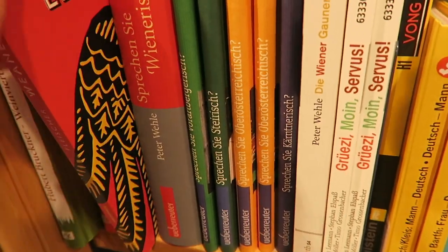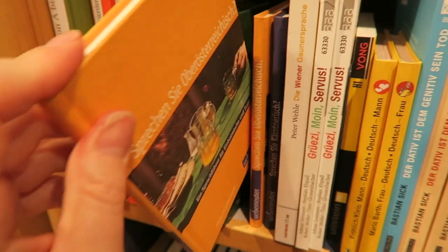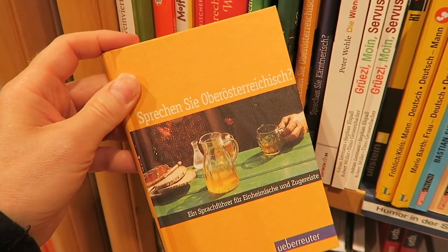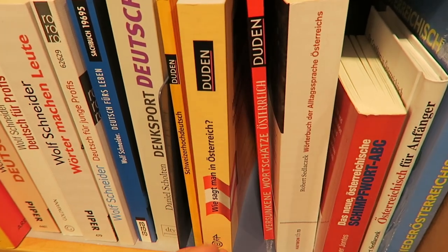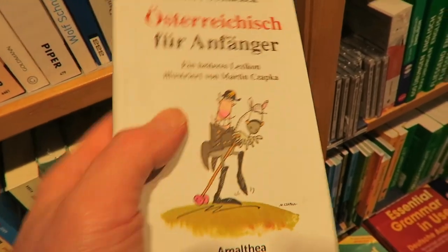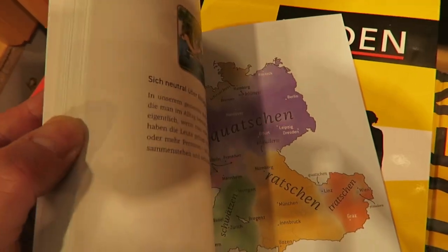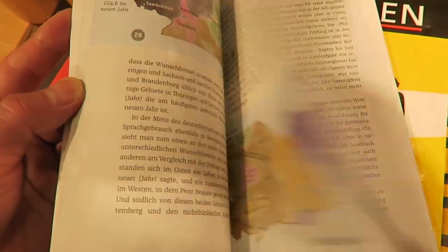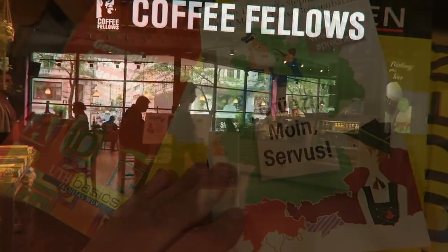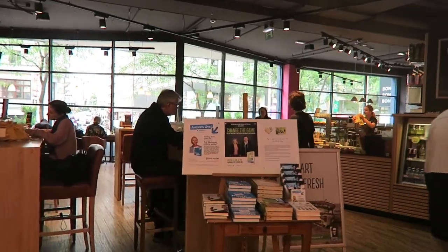Here they've got some books all about Austrian dialects. This is a fun book about regional variations in vocabulary in the German-speaking countries. This chain also has a coffee shop inside the bookstore — I need refreshment.